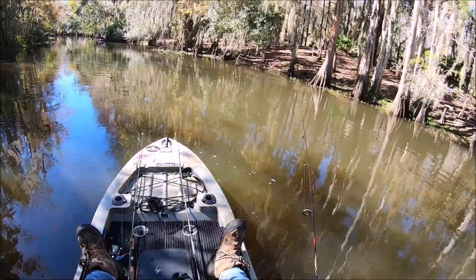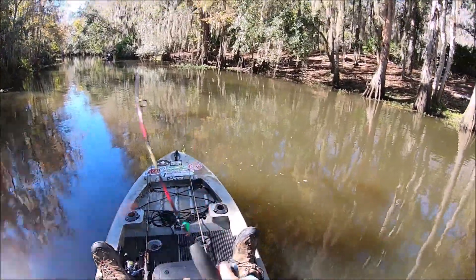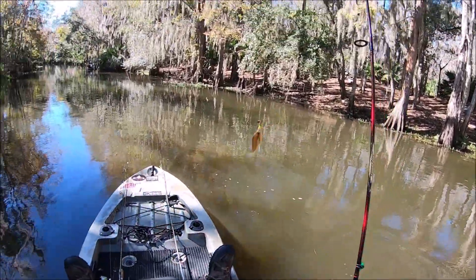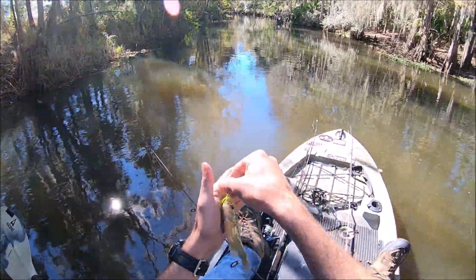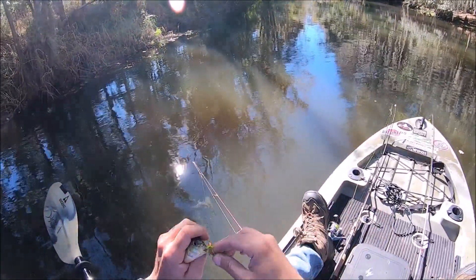No, they smack it. Here we go. Oh, gotta spot it — no, it's a red breast. Love the fish, guys. This fish is so cold too.